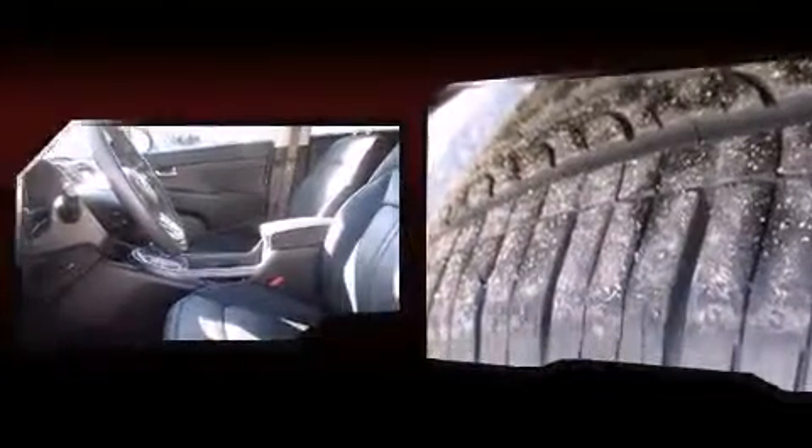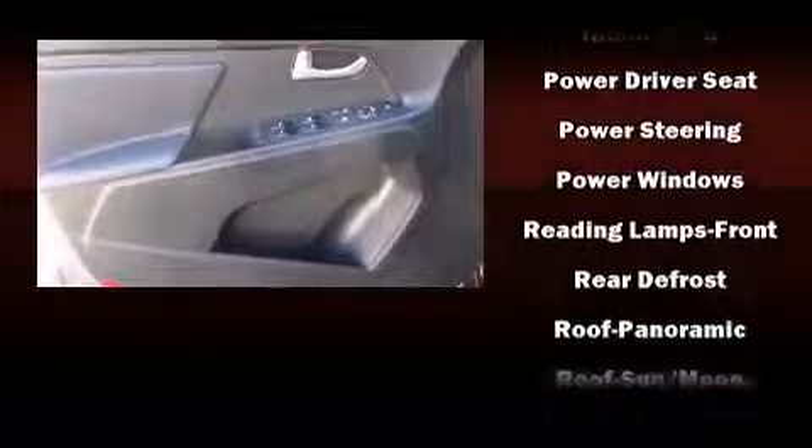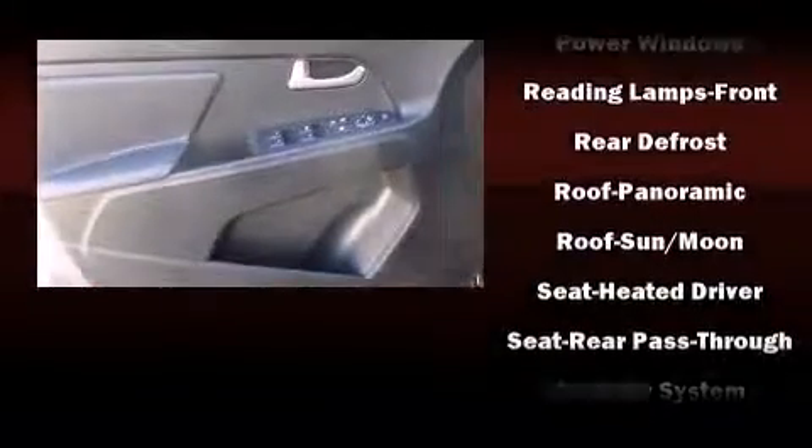Kia ensures the safety and security of its passengers with equipment such as head curtain airbags, front side impact airbags, traction control, brake assist, anti-whiplash front head restraint, ignition disabling, and four-wheel disc brakes with ABS. With electronic stability control supplementing mechanical systems, you'll maintain precise command of the roadway.